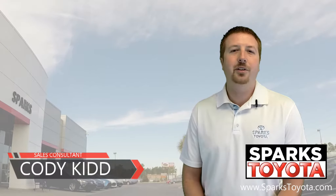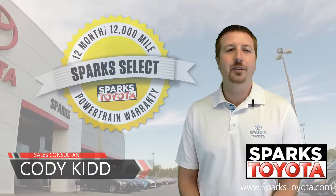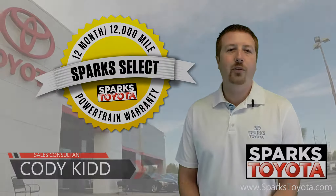Welcome to Sparks Toyota. My name is Cody Kidd. I'm one of the sales and leasing consultants here. Let's go outside so I can show you one of our newest arrivals.